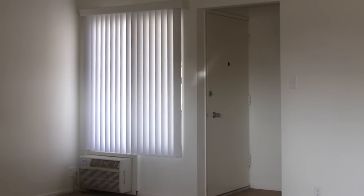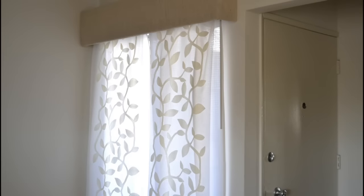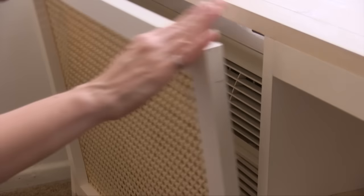Next to the entry is a window. Here I simply replaced the vertical blinds with curtains and added a window cornice. I didn't like looking at the AC unit, so I built a piece of furniture to hide it, but it has a panel that I can take off when I actually need air conditioning.